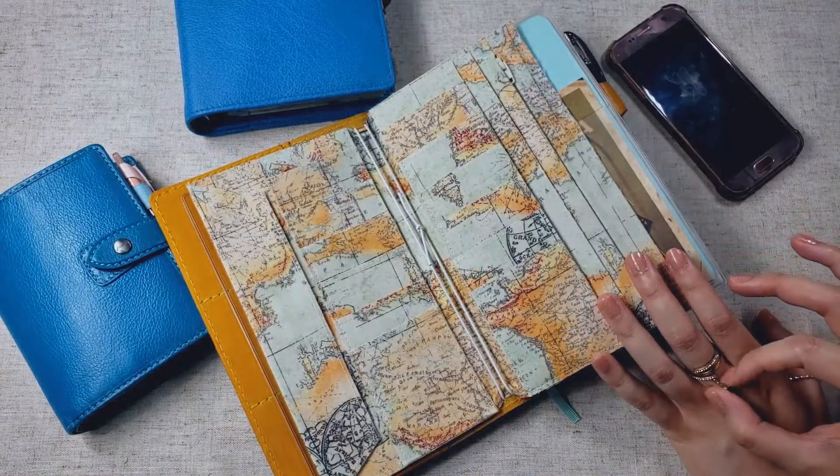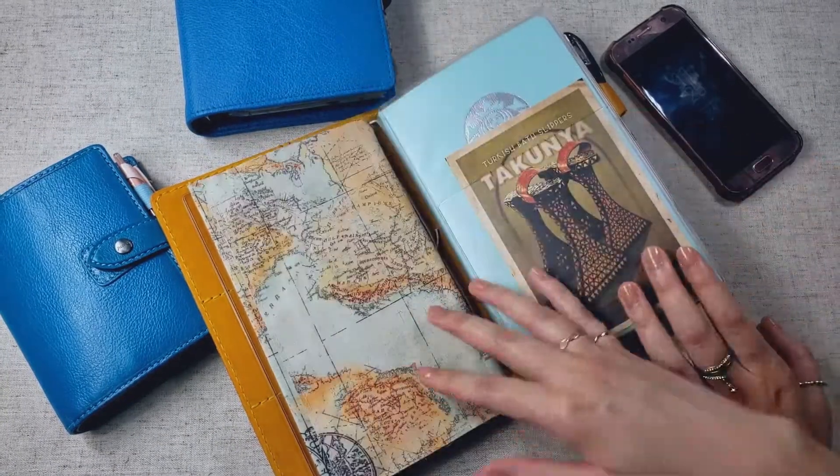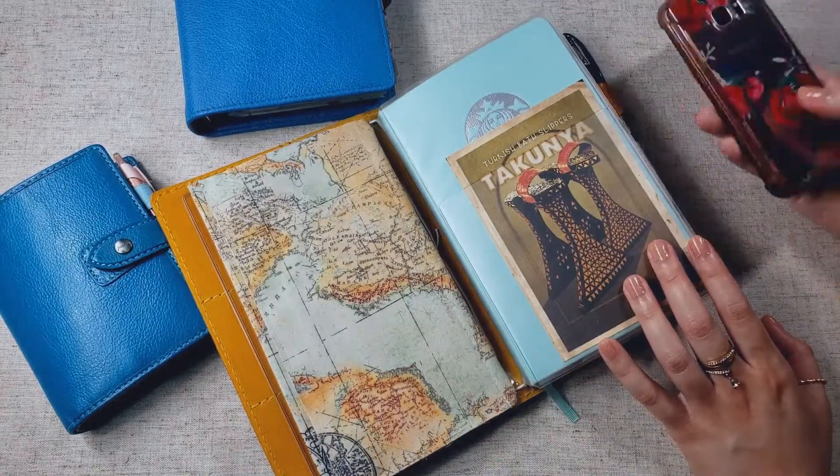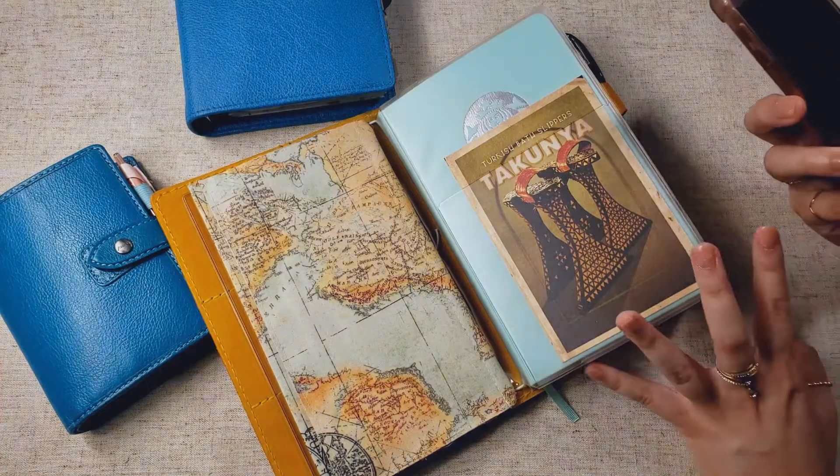And that's one thing I realized over the year — that just because I do enjoy paper planning doesn't mean that I need to write off digital planning completely. If digital planning is working out for me, then I should lean into that.